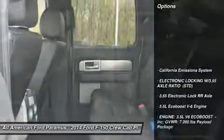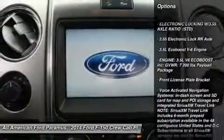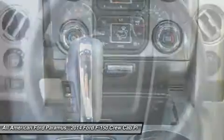Here are some of this vehicle's great options: tow hitch, anti-lock braking system, steering wheel audio controls, power steering, adjustable steering wheel, four-wheel disc brakes, cruise control.